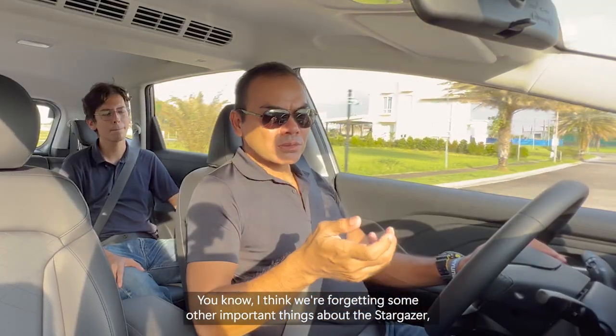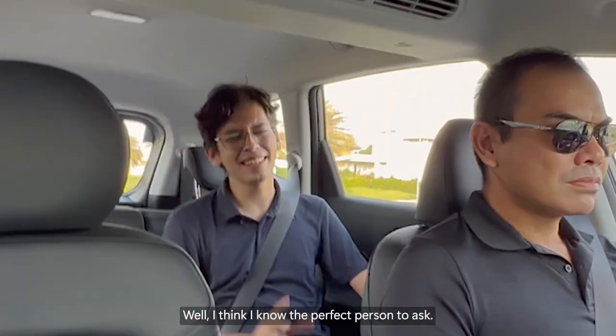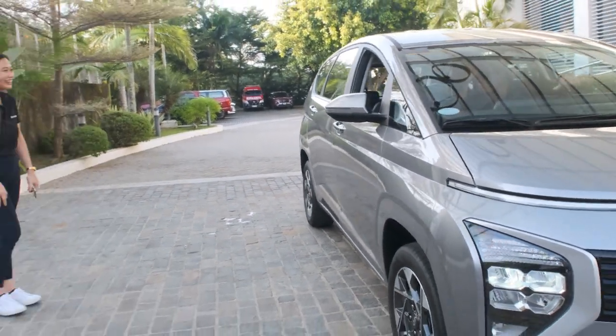I think we're forgetting some other important things about the Stargazer, but I can't place my finger on it. Can you help me here, Hans? I think I know the perfect person to ask.